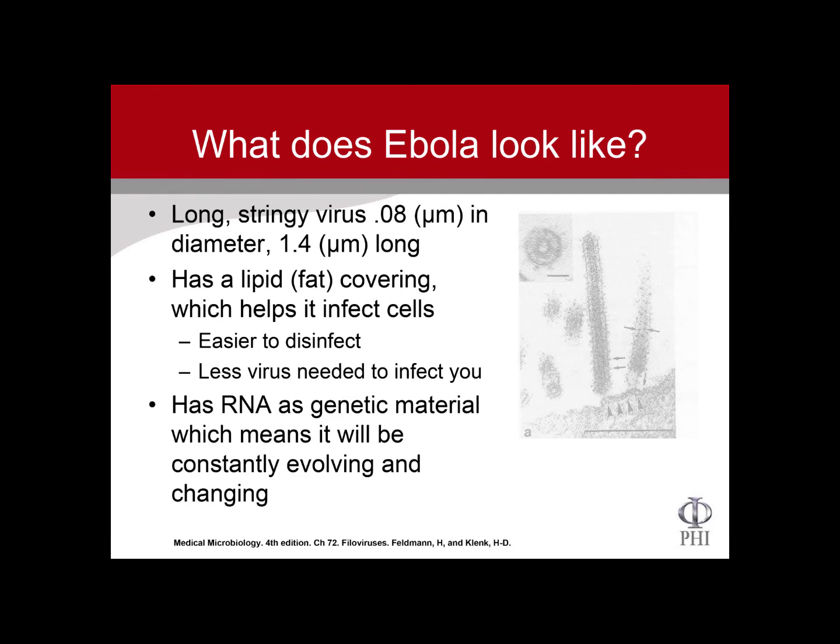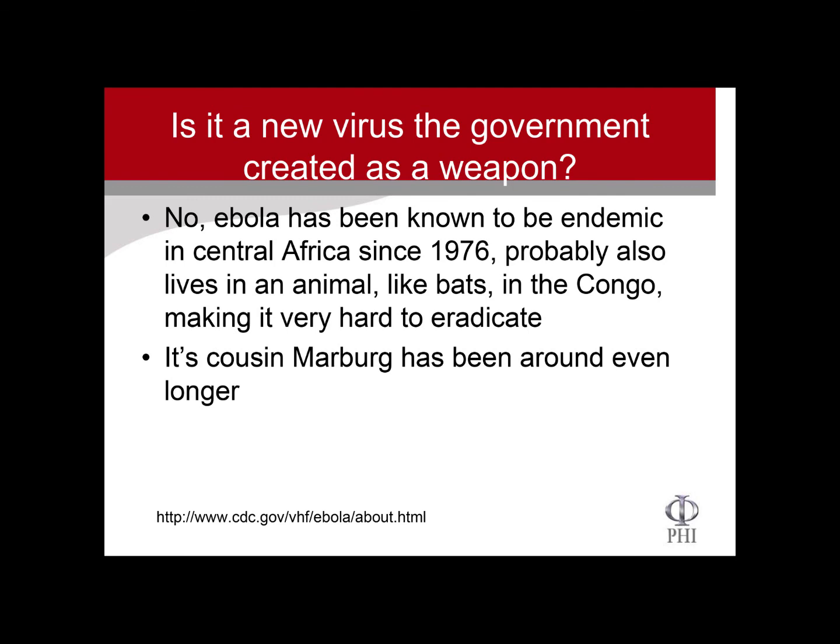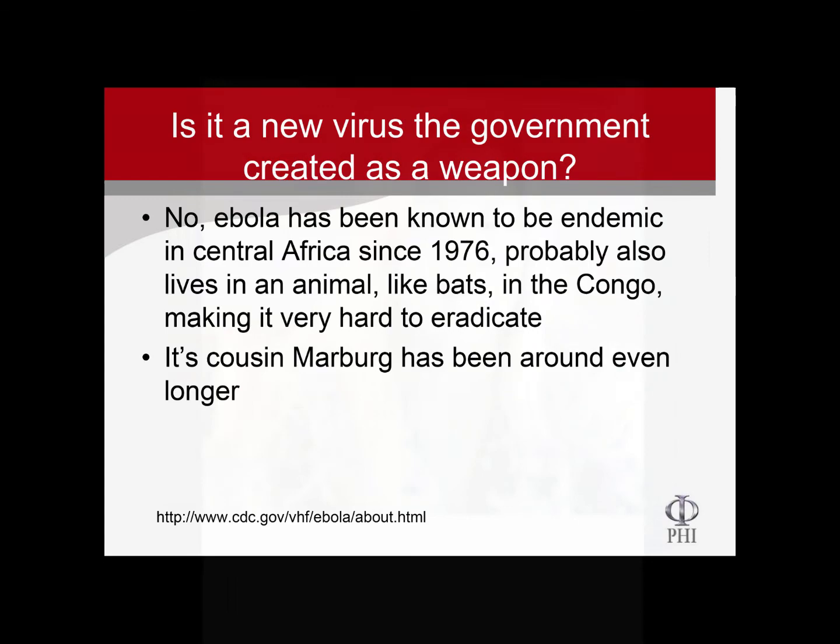Is Ebola a new virus the government created as a weapon? No. Ebola has been known to be endemic in Central Africa. It was discovered in 1976. It probably actually lives inside an animal deep in the Congo, like maybe a fruit bat.